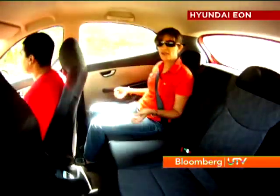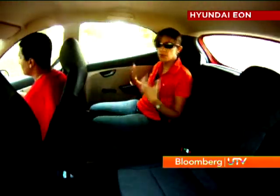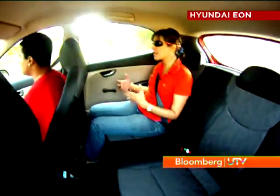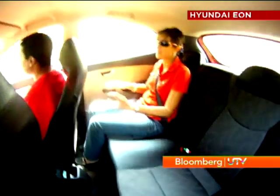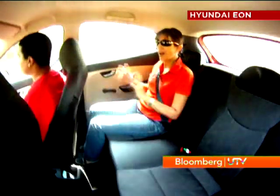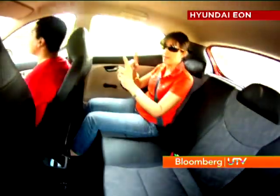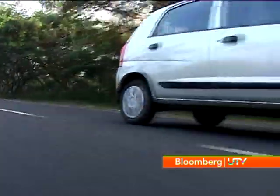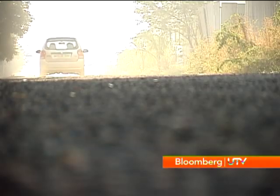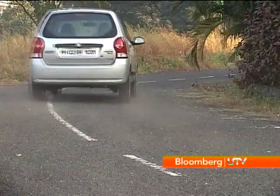Over bad roads at low speeds, the EON has a slight edge in ride quality over the Alto — simply because there's less body movement; you don't get tossed around in the back seat, you're moving less side to side, and it's got a soft edge over the bumps. However, on really big potholes it does get caught out. The Alto feels more planted at higher speeds, but the back-seat passengers get tossed around a fair bit.